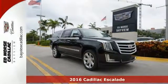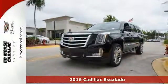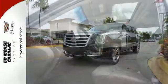Here's a 2016 Cadillac Escalade ESV. It stays true to its Cadillac soul, offering sophistication throughout while still being everything you need an SUV to be.